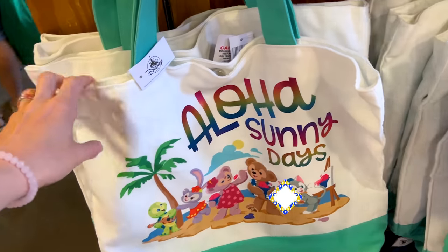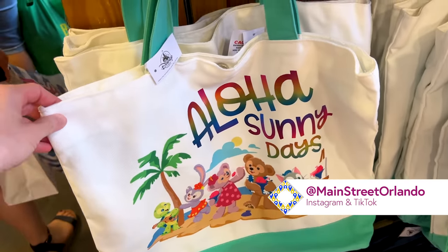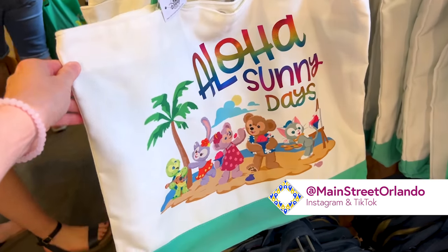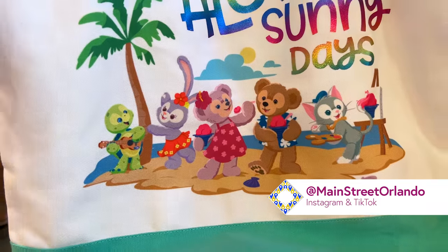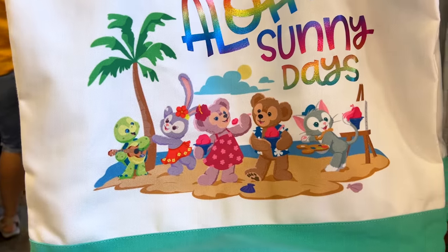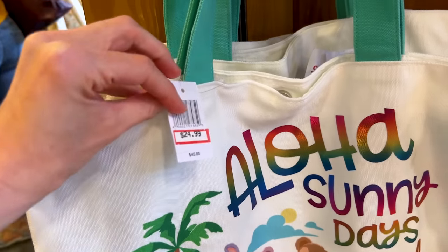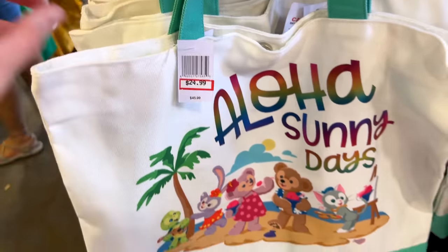On Vineland Avenue I showed you they had the Duffy and Friends Aloha Sunny Days tote bag — well they also have it here. I'm not sure if everybody's aware of Duffy and Friends here in Walt Disney World, but I love Duffy and Friends. It is $25 down from $45.